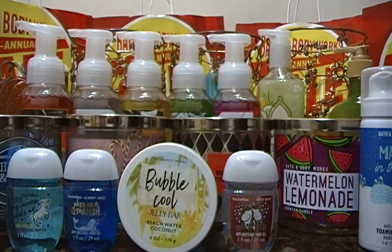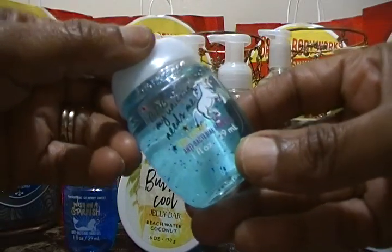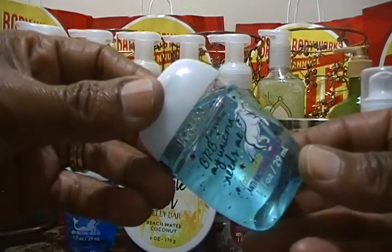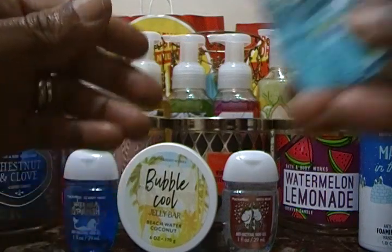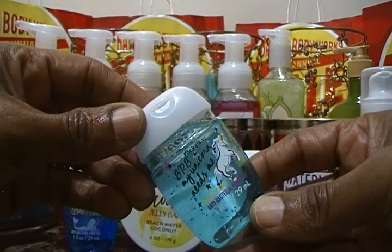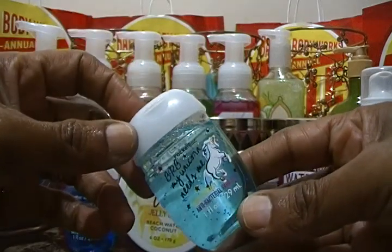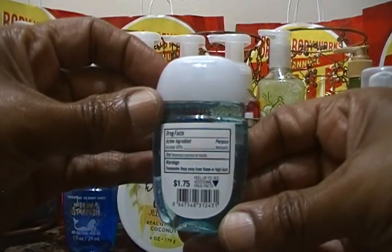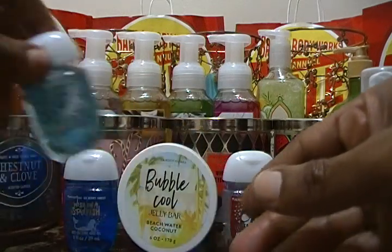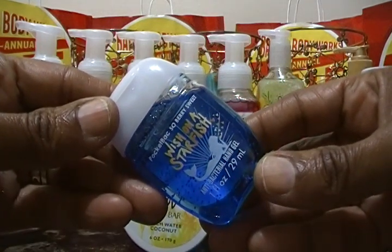The next item is an antibacterial hand gel pocket pack called 'Be Right Back, My Unicorn Needs Me.' It's so cute and smells delicious. This one was regular price at $1.75 — she didn't care because she wanted it for the unicorn. The next one is called 'Wish on a Starfish,' also cute, and was regular price at $1.75.